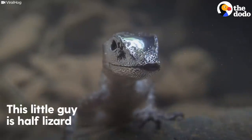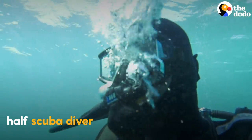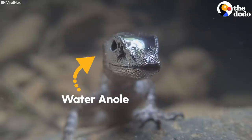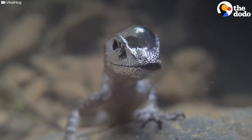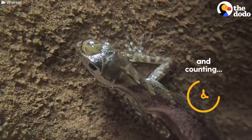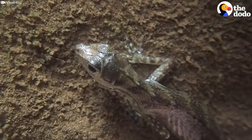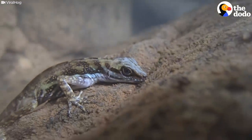This little guy is half lizard, half scuba diver. Meet the water anole. He uses this huge air bubble on his head to breathe underwater — in fact, he can stay under for up to 16 minutes. It's an easy way to hide from predators, or just get away from the hustle and bustle.